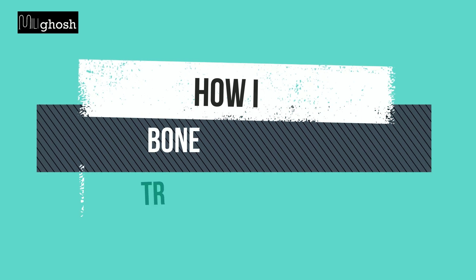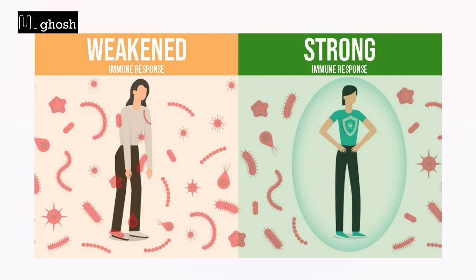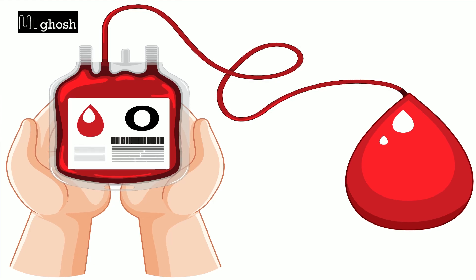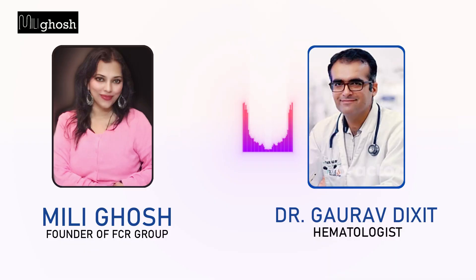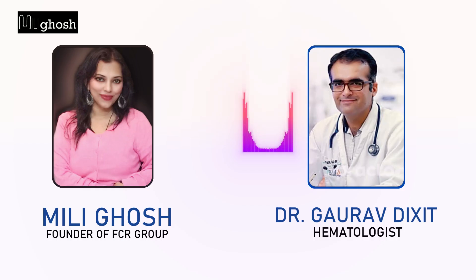Dr. Gaurav Dixit, how is bone marrow transplant done? The transplant unit requires a lot of infrastructure and we need to have special rooms to take care of patients who have very low immunity. You also need to have blood bank and lab backup. Most importantly, patients stay for about 3-4 weeks and it requires sometimes high-end antibiotics and a lot of blood product support. So all this tends to push up the transplant cost.